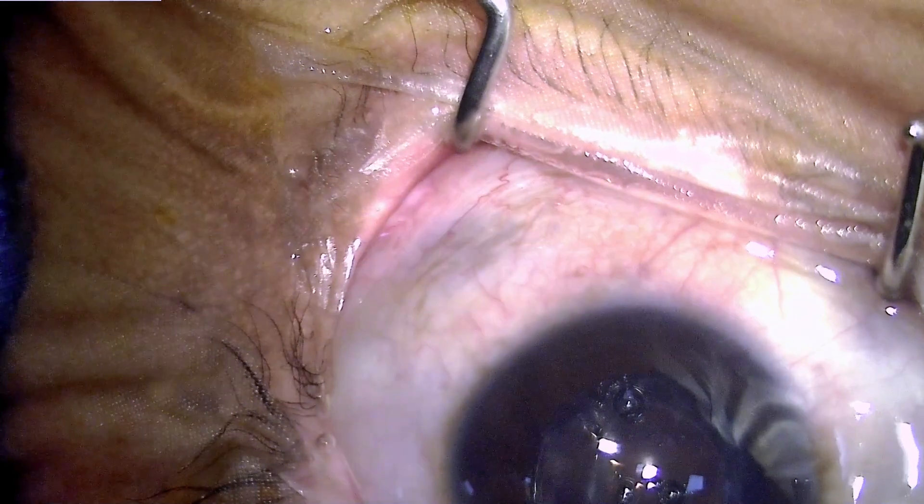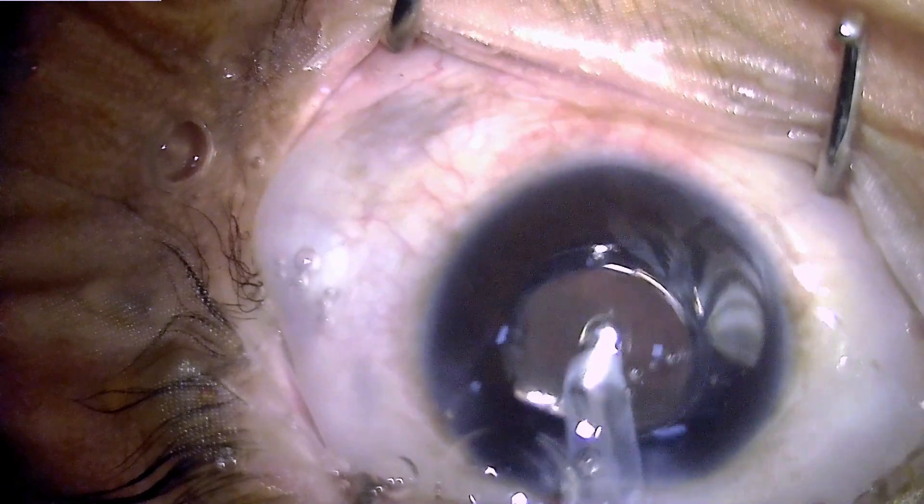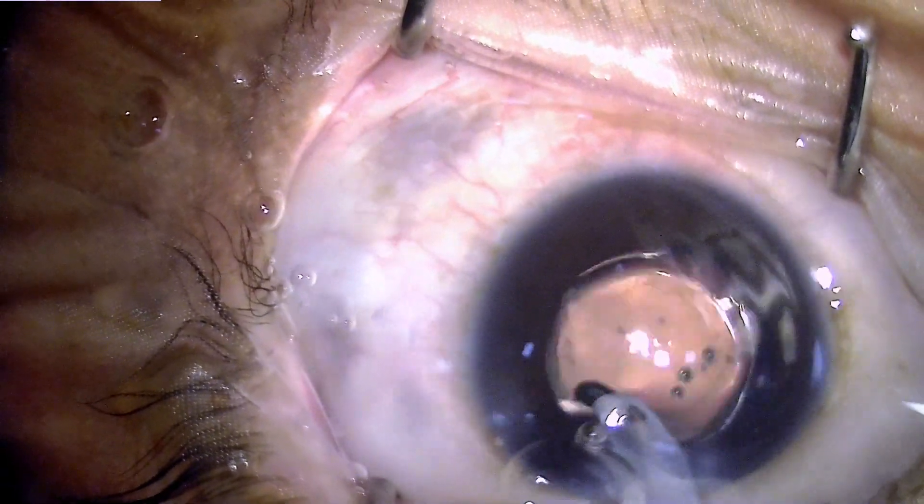Once the intraocular lens has been implanted, the remaining viscoelastic gel has to be flushed using an irrigation-aspiration cannula.